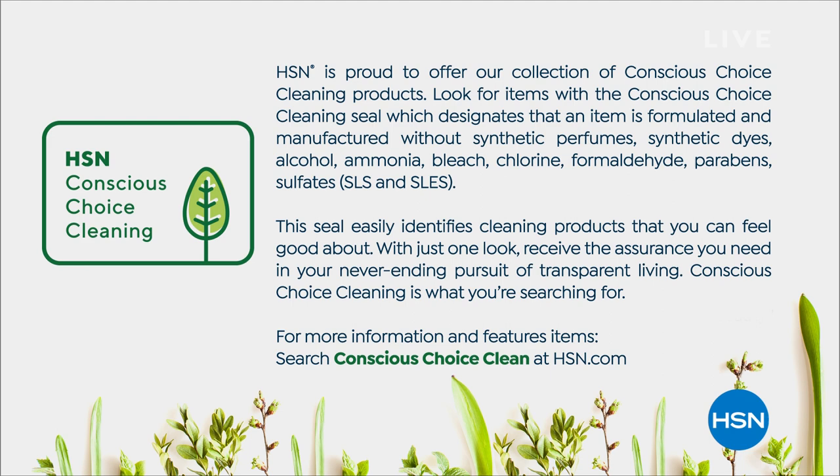You don't want any of those yuckies on the items that touch your skin. This seal easily identifies cleaning products you can feel good about with just one look — that little leaf logo of the HSN Conscious Choice Cleaning seal — giving you the assurance you need in your pursuit of transparent living. For more information, you can go to hsn.com.